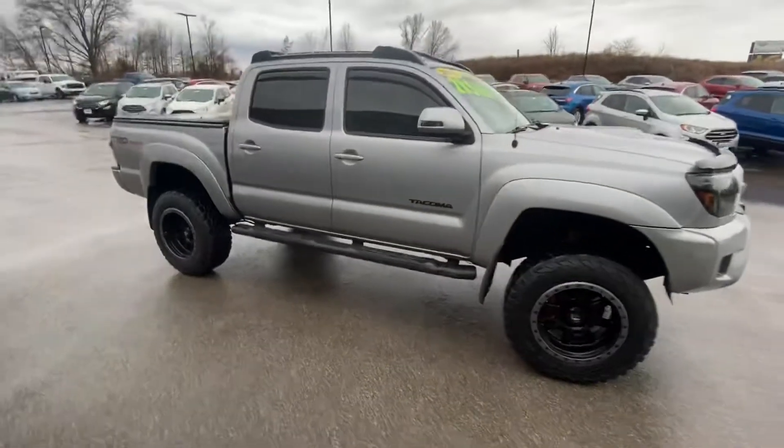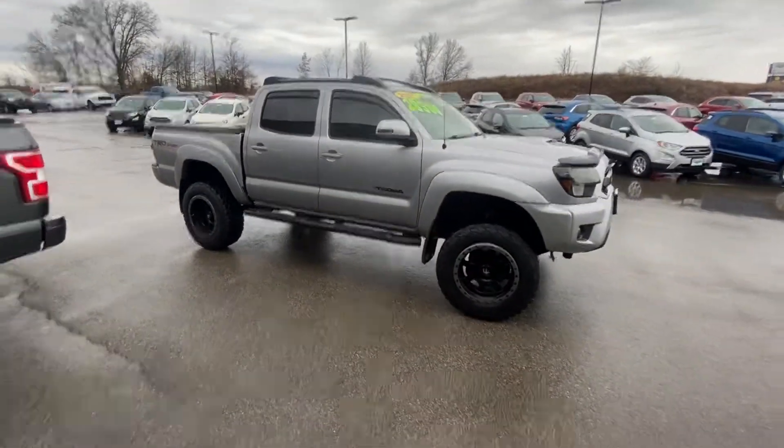Reach back out to me. Let me know when you can make it in and check it out in person. I'd love to see you leave my dealership with this Tacoma. Thanks, Casey.